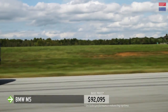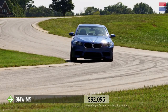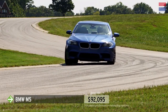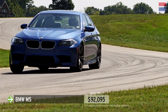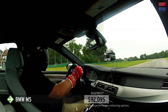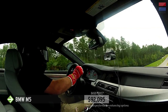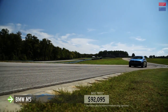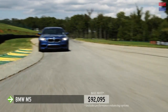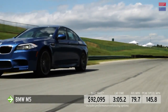The M5 weighs a staggering 4,425 pounds, and the Michelin Pilot Supersports could only take so much abuse. A few laps is all it takes to get them hot and greasy, and at that point, the M5 becomes prone to understeer. Little information comes through the M5's steering, and the weighting seems pointlessly heavy, especially in the sportiest of the three available settings. But the M5 did post a respectable time of 3 minutes, 5.2 seconds, thanks to that engine.